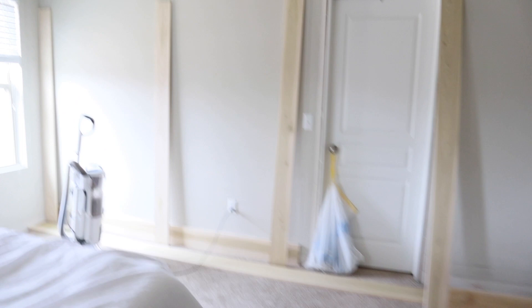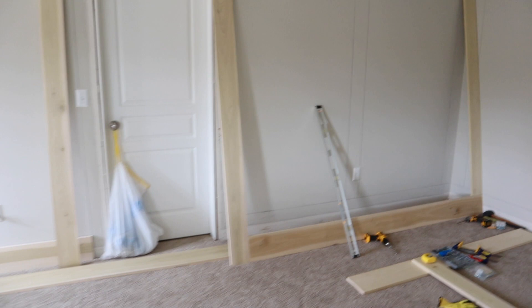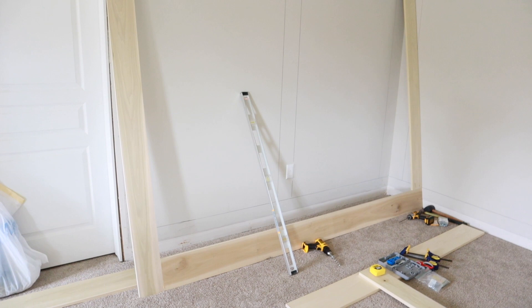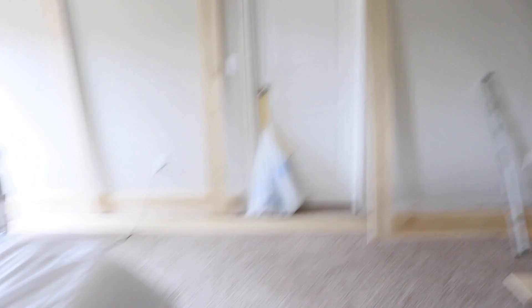We're going to make boxes on the wall — a tall box on top and then a smaller box at the bottom of each of these rectangle sections. My husband has just started this and I'm so thankful he knows how to do it because he saves us a ton of money. We are going to do that paneling on all four walls.